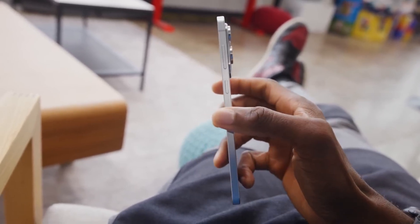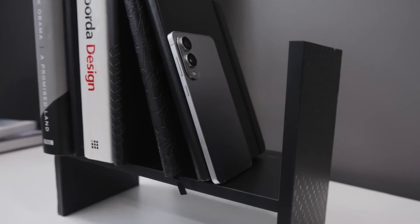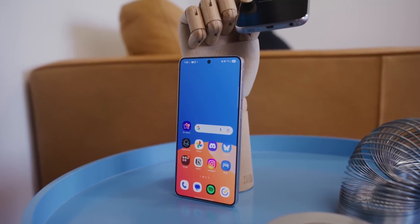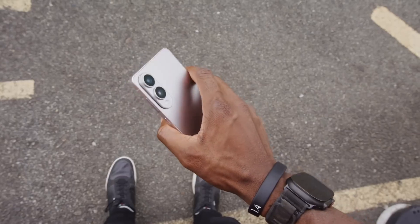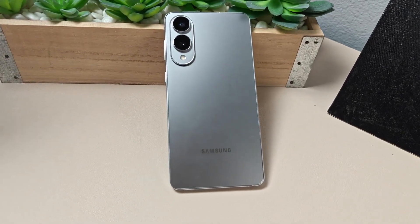It's also rated IP68, which means it can handle both dust and water — a major plus for users constantly on the go. During the test, Zach from JerryRigEverything applied serious pressure to the phone, but the result? Nothing. The structure didn't move an inch. Even when a razor blade was dragged across the edges, the titanium frame stood firm and barely flinched.